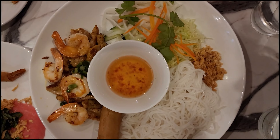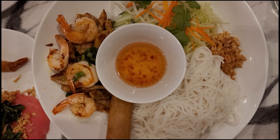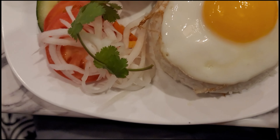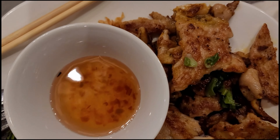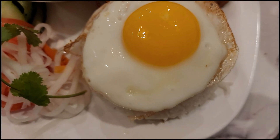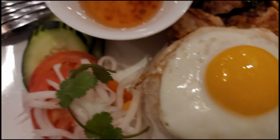This is the vermicelli bowl with shrimp and grilled pork. And next up we have grilled pork over rice with a fried egg.